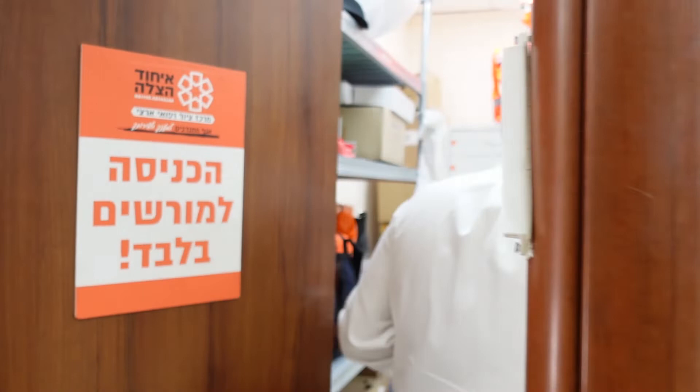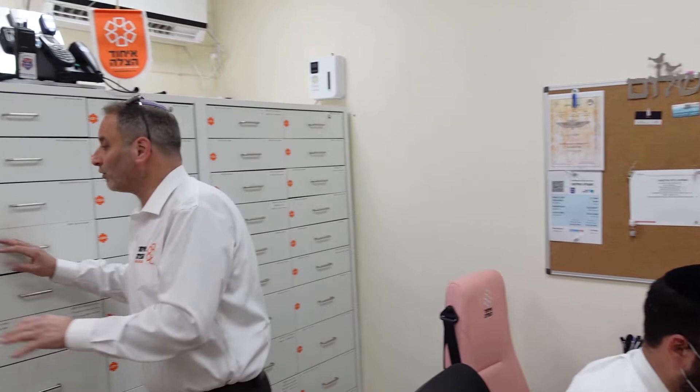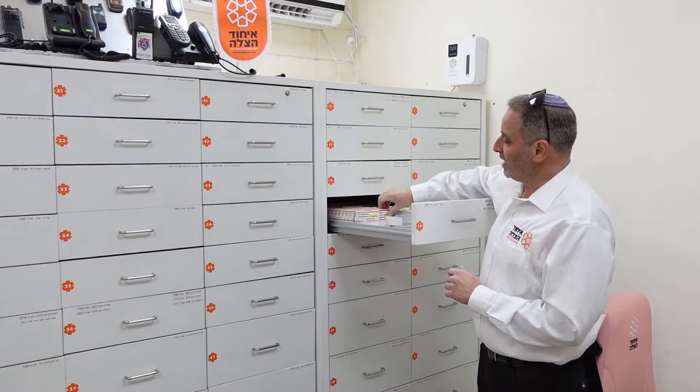We're now going into our pharmacy — our ALS department medical equipment — which is a little bit separate from the central logistical center because it needs to be secured and monitored like a pharmacy. Our volunteer paramedics and doctors are all equipped with this life-saving medication and advanced life support equipment. Here you can see an example of them assembling one of our medical medicine kits. This is built like any standard pharmacy — we can see medications of all different types that we carry.